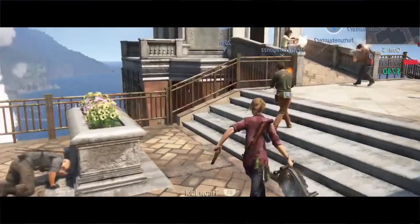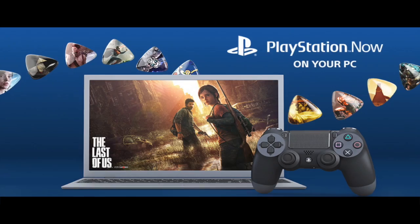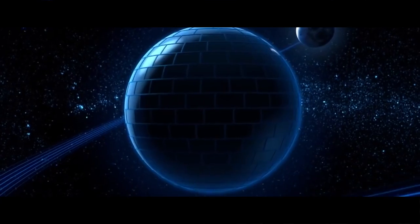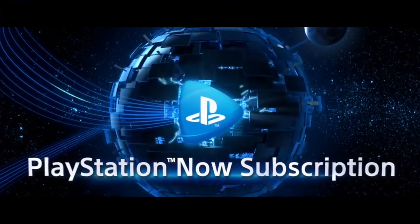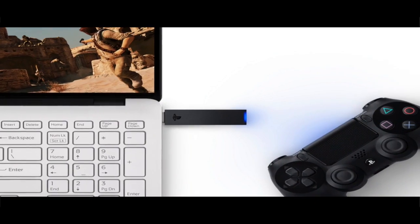Sony is expanding the PlayStation Now library to include PS4 games for the first time. You'll be able to stream PlayStation 4 games on a PS4 and PC with a single PS Now subscription. Here is all you need to know about playing PlayStation 4 games on PC.